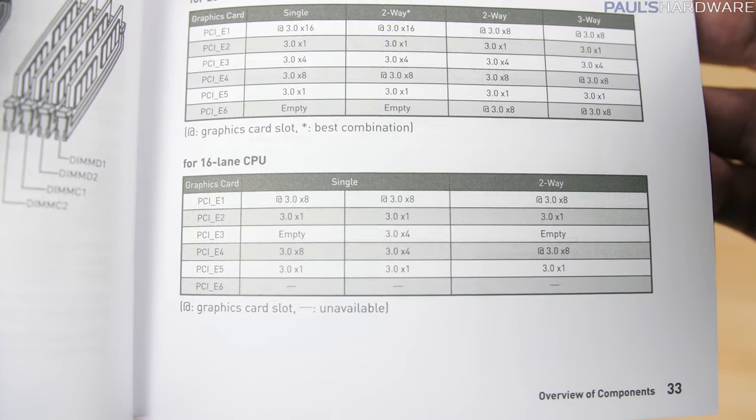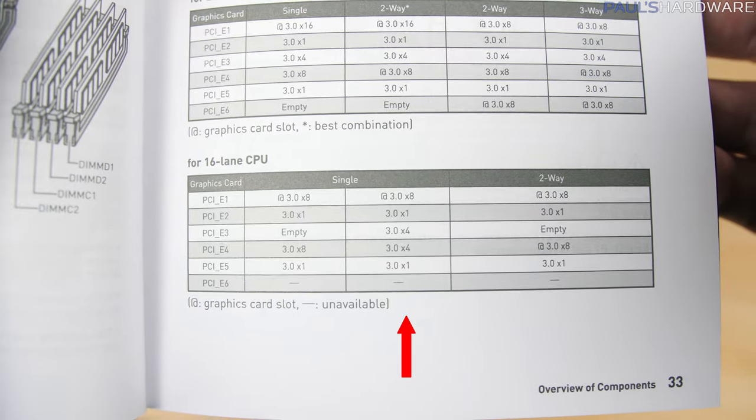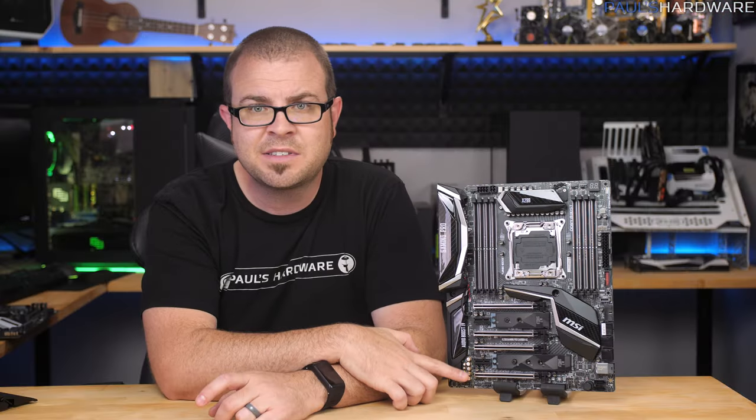But with a 16-lane CPU, it's cut down to x8 and x8 for two-way support, or x8, x4, x4. In all cases with the 16-lane CPU, this bottom slot becomes useless.